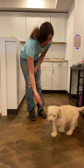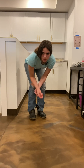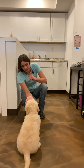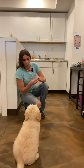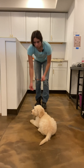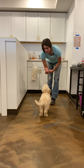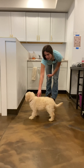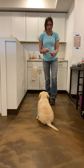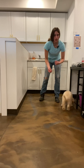Sit. She does get distracted very easily, so I'm going to wait for her to kind of focus back on me. Yes, can you sit? Good girl. Good sit. Down, good girl. I don't want to keep saying it over and over — I want her to know what that word means. I don't want it to go in one ear and out the other; I want her to focus on what that word is.